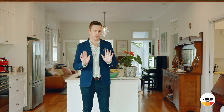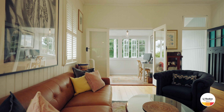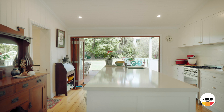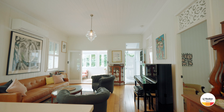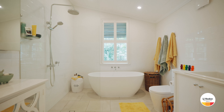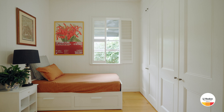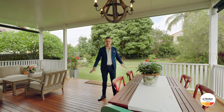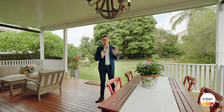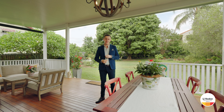Rich with character, this home is warm and inviting with all of the modern finishes that we'd love in today's lifestyle. With an elevated block running north-south and a deck of this size, gardens like this and this privacy, it's a really wonderful atmosphere here.